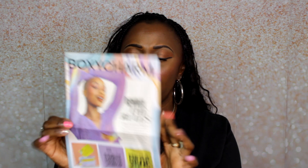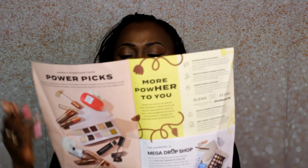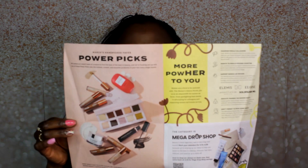The first thing I'm pulling out is a little newspaper insert that says 'Rewrite the Rules' — so that's the theme for the month. It lets you know about some mega drops coming up, gives information about some of the main pick products that were in the box, and on the back there's more information about being an Ipsy super fan.